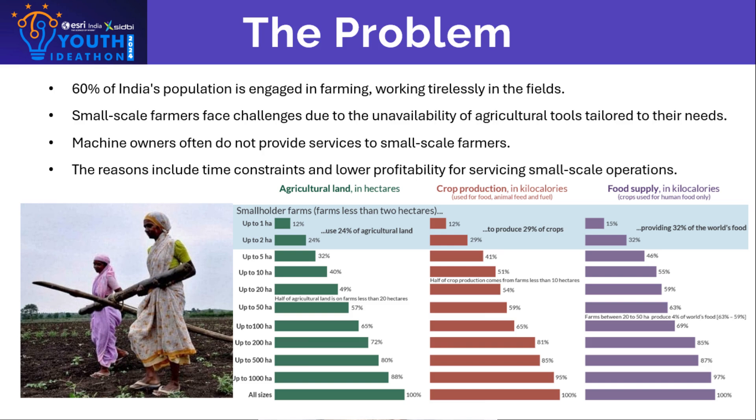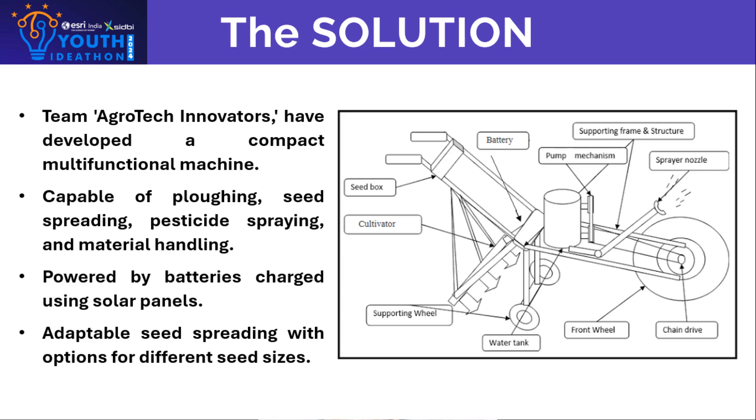We, the team Agrotech Innovators, have developed a compact machine capable of plowing, spreading seeds, spraying pesticides, and handling materials. This mechanical model is powered by batteries which are charged from solar panels. It can operate with options provided to eject seeds of different sizes.